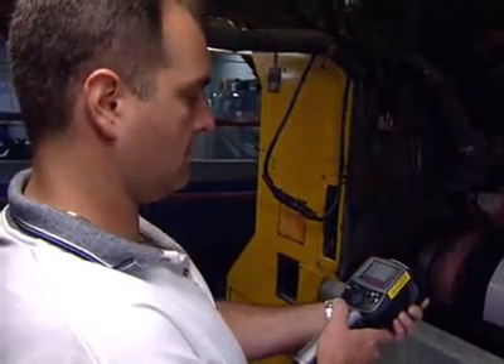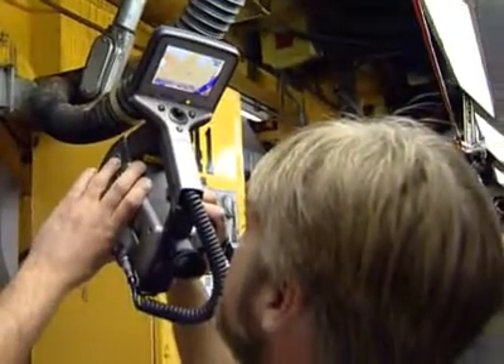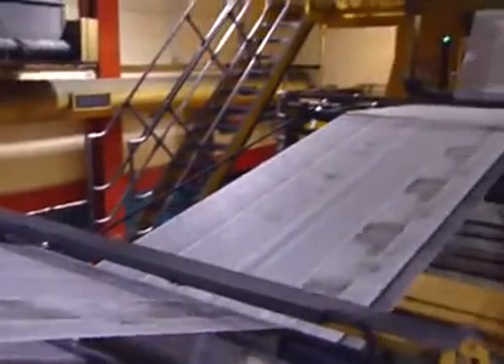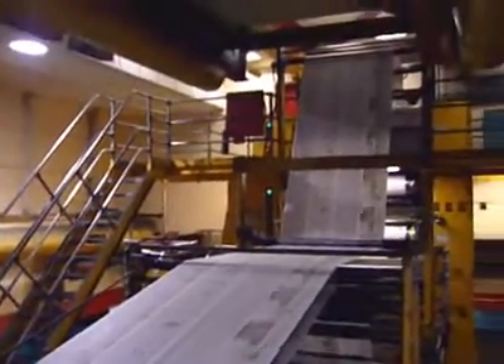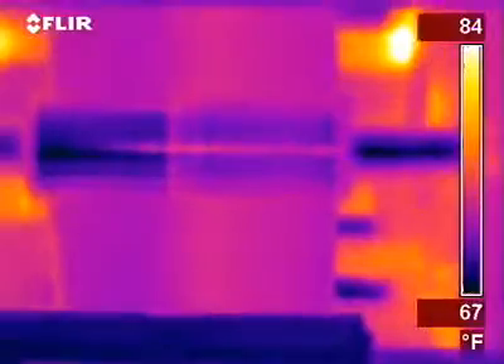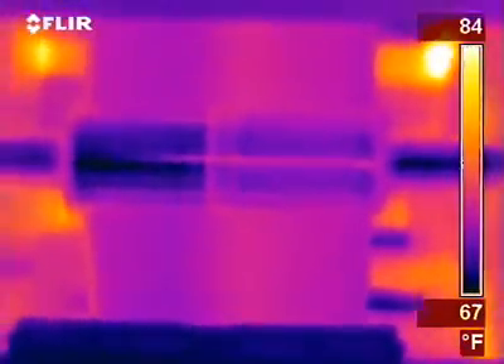FLIR cameras allow technicians to see potential press problems before downtime occurs, so maintenance costs are reduced and the presses keep on running. When I go out in the plant with the camera, what I'm looking for is equipment generating heat. You'll see particular items glowing with the camera, where visually your eyes would never pick that up.